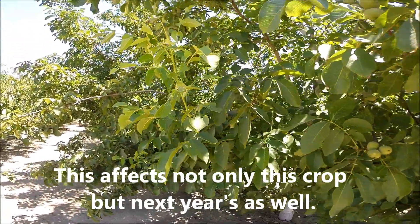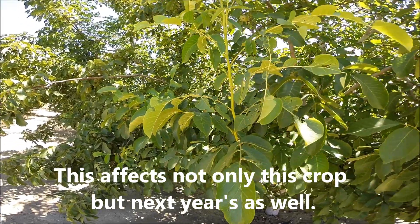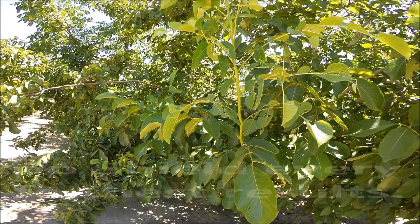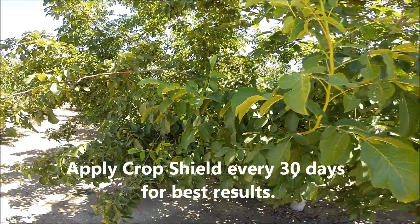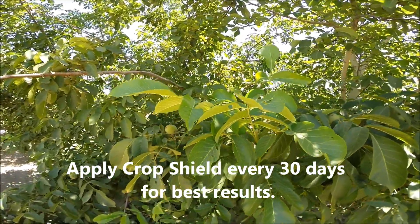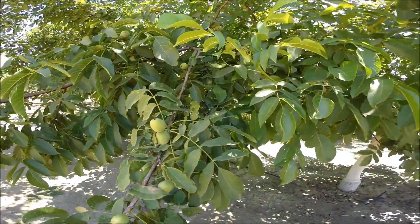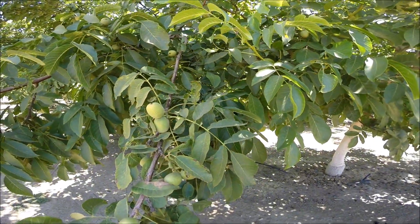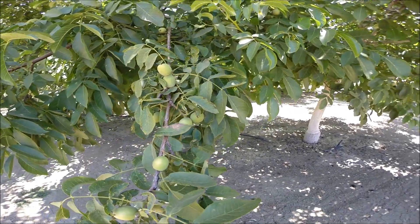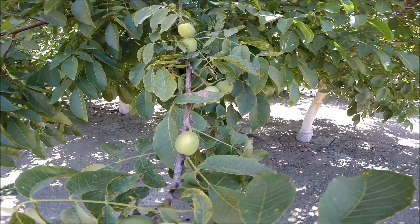We are on the second application, and typically we put on an application a month over the course of about 90 days, if the third one is even needed. What we're seeing is very good growth. Sunburn wise, here are some clusters of nuts that are facing the western edge, and you can see for yourself what there is for damage.